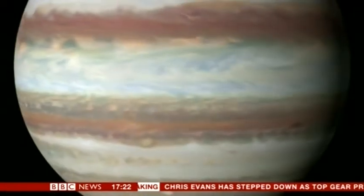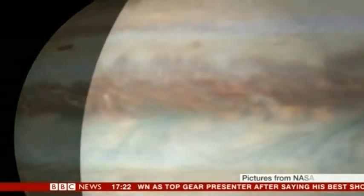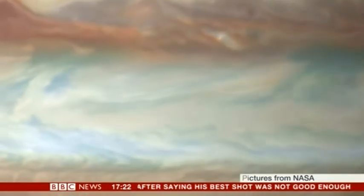Our science correspondent Rebecca Morrell has more. The giant of our solar system — beneath its clouds, Jupiter is a world shrouded in mystery, but we're about to see it up close.